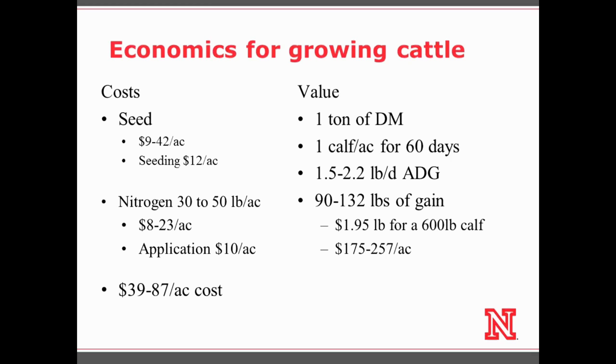What's the value? In seed corn and corn silage fields we usually get about one ton consumed per calf — we produce about a ton and a half to two tons of forage — and we've been getting usually about one calf per acre grazed for about fifty to sixty days.